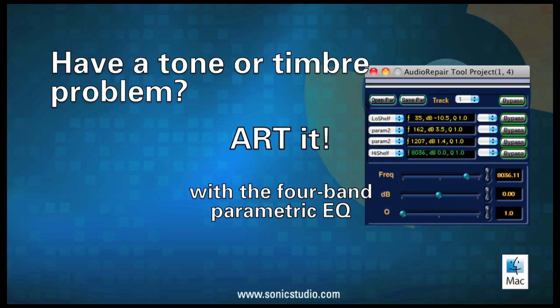Tone or timbre problem? ART it with the four-band fully parametric EQ.